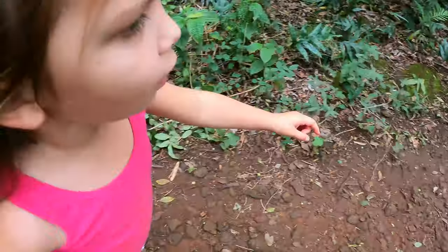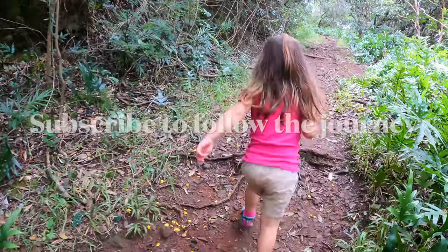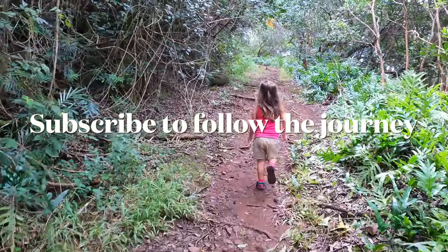Get ahead of mommy. Go, go, go, go! You can do anything! You can do anything in the world!